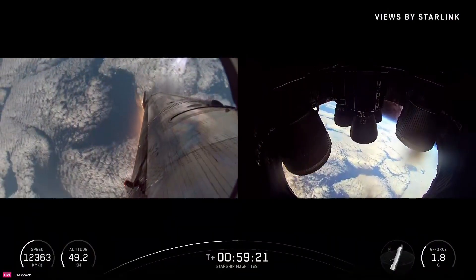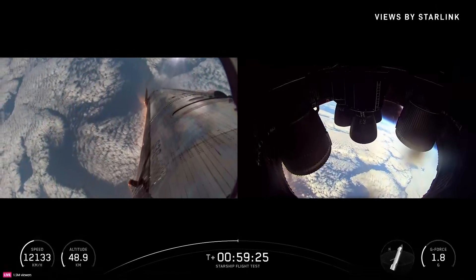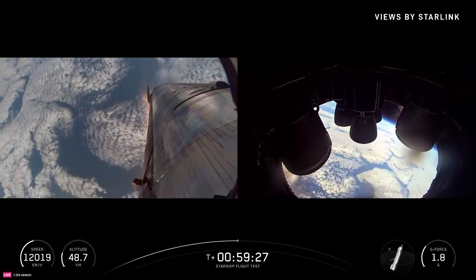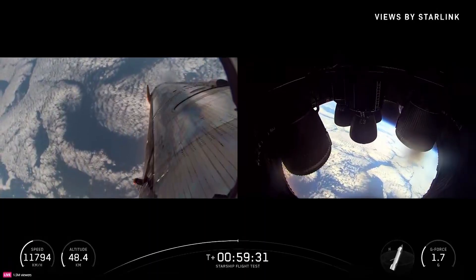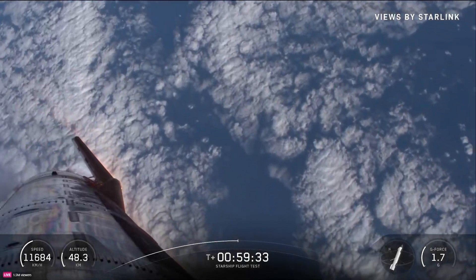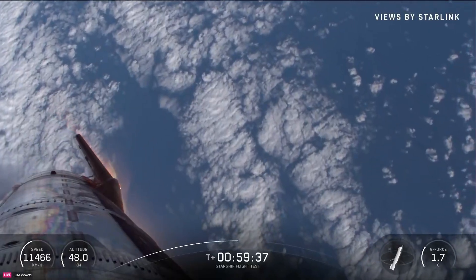That bank maneuver is all part of us learning about the guidance, navigation, and control for return-to-launch-site missions. In the near future, we're hoping to return the ship back to the same pad we just took off on 59 minutes ago. We've got to do some of these pretty dynamic bankings to make that trajectory work out.